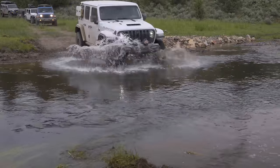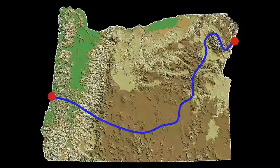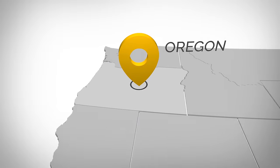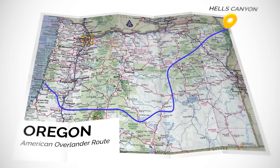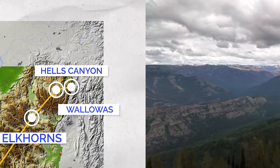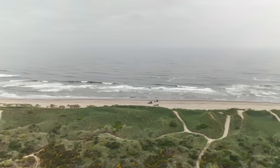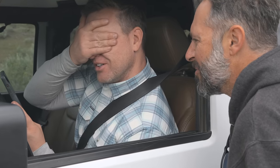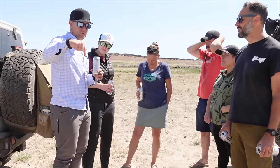This is the Oregon American Overlander Route. It's a 700-mile route across Oregon we are creating specifically for four-wheeled rigs. It will touch on what I think are Oregon's best features, including Hell's Canyon, the Wallowa Mountains, the Elkhorn Mountains, the Desert, the Cascades, and finally the Pacific Ocean. But here's the problem — we've never done anything like this before, so we'd have no idea if the route we've been putting together on paper translates into something we can publish publicly for anyone who wants to try it.